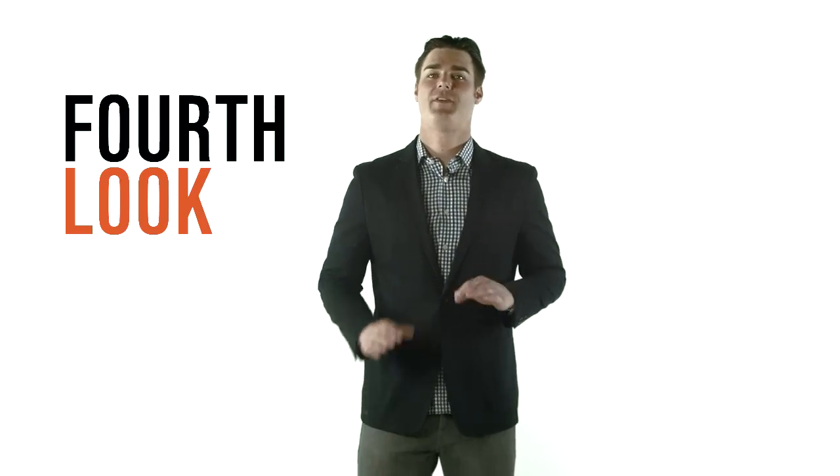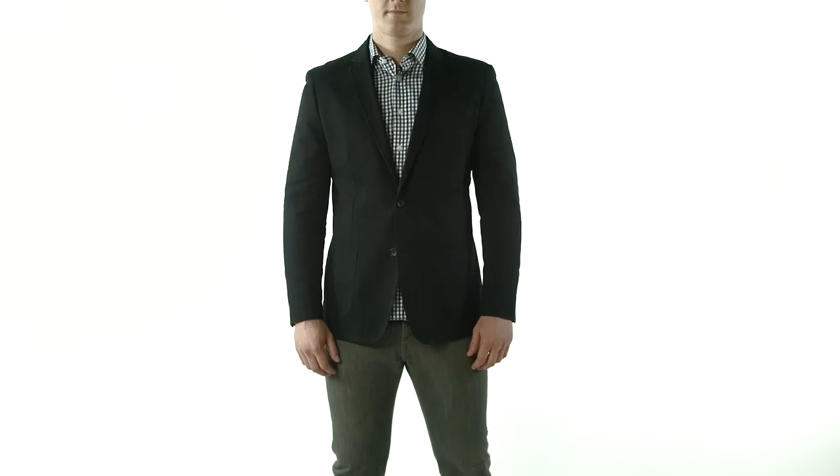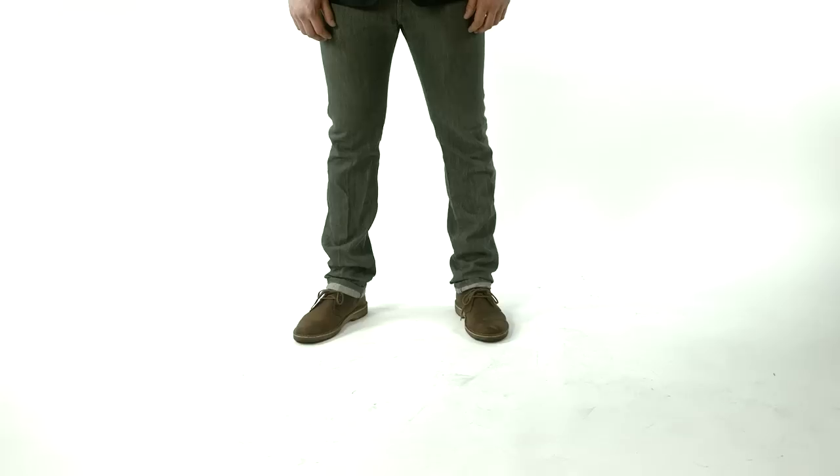The fourth look is great if you're on the go. It's comfortable enough to get you coast to coast and still keep you looking sharp. Take some gray selvage denim and a casual button-down shirt with a little bit of pattern on it. A gingham or striped shirt would be a nice touch. Monks or desert boots would be appropriate with this ensemble.